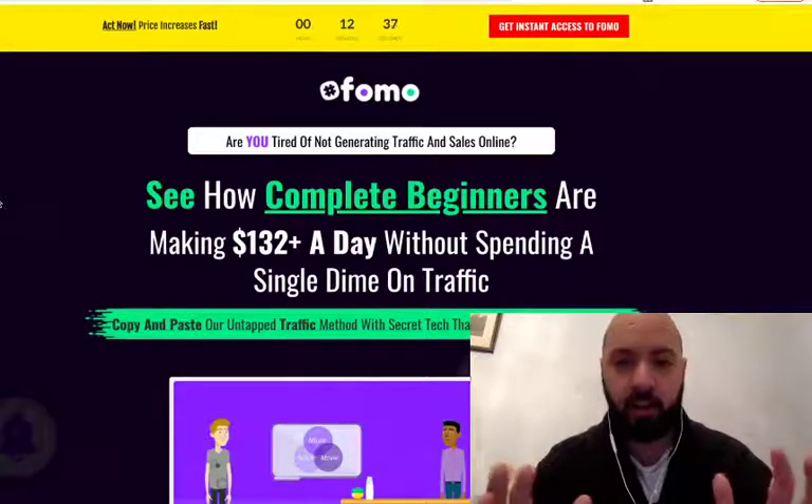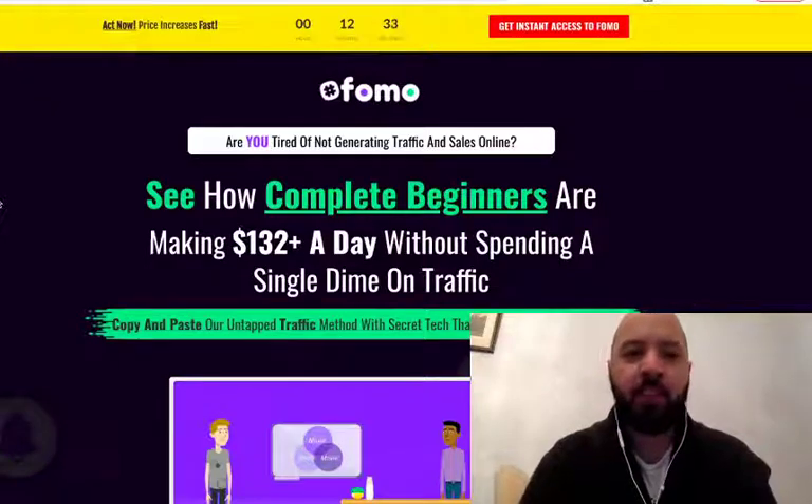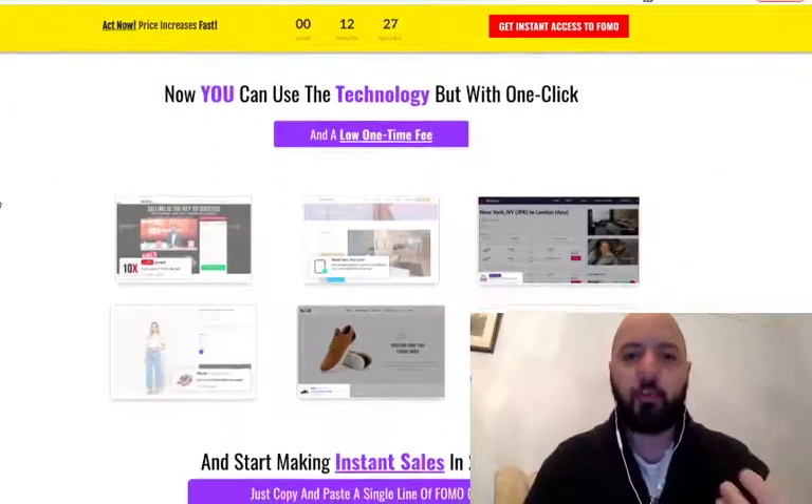Basically any website or website builder that you have, you copy and paste this FOMO line of code in, and what it does is it makes social proof pop-ups appear on your page.